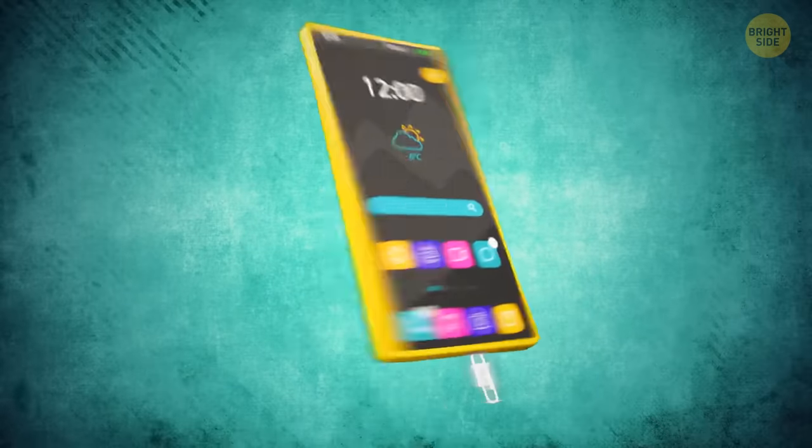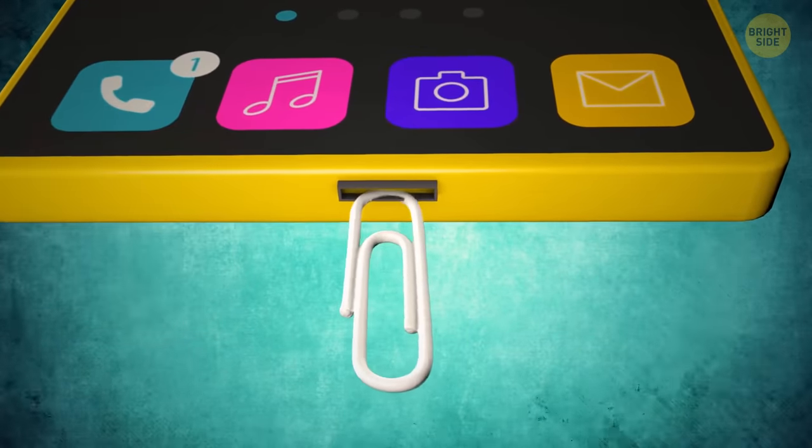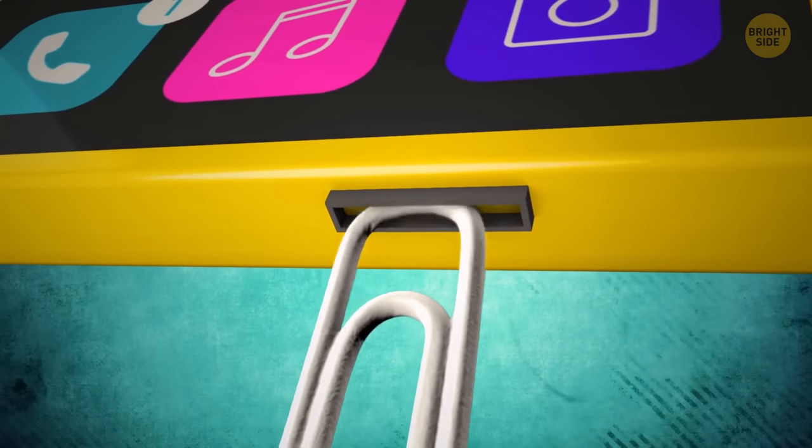Whatever you do, at all costs, don't stick any metallic objects in your charging ports. Paper clips, pins, and wires aren't meant for cleaning them.